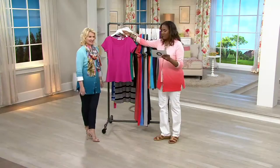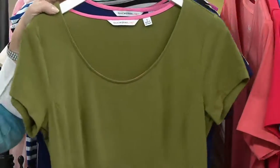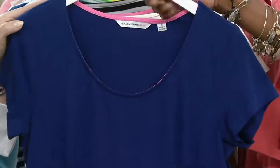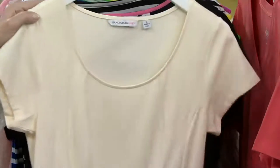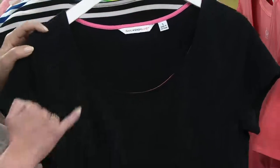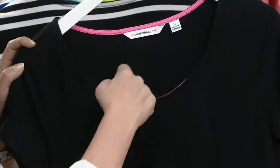We've sold over 106,000 of this shirt — that's a lot. We have bijou pink, teal, olive green, royal navy, cream, and black. We love the black — it has the Isaac pink tipping on the interior, which is so pretty.